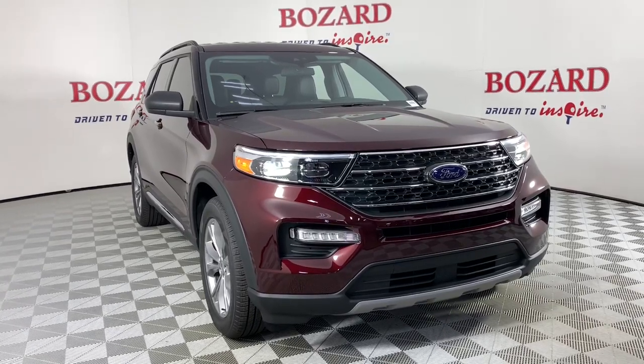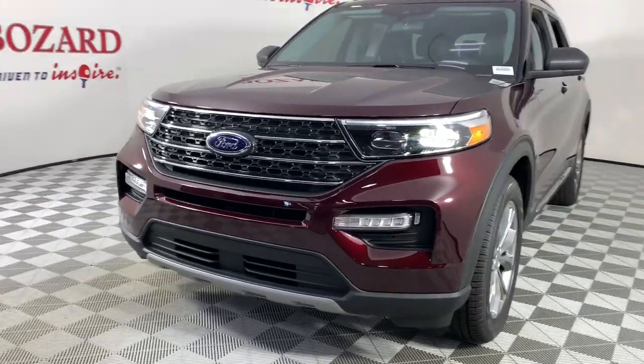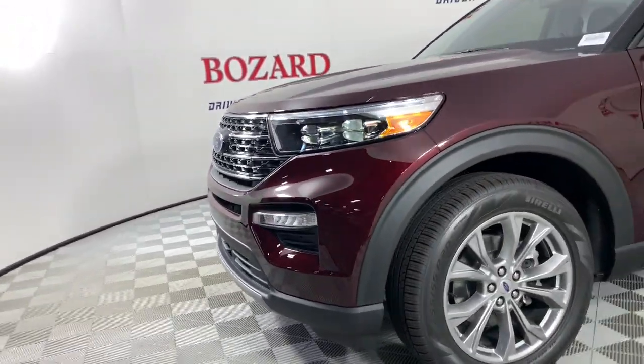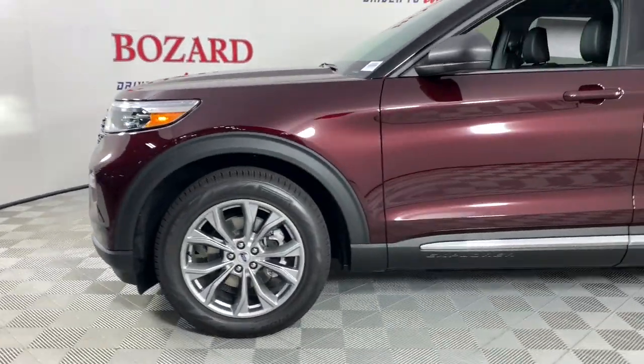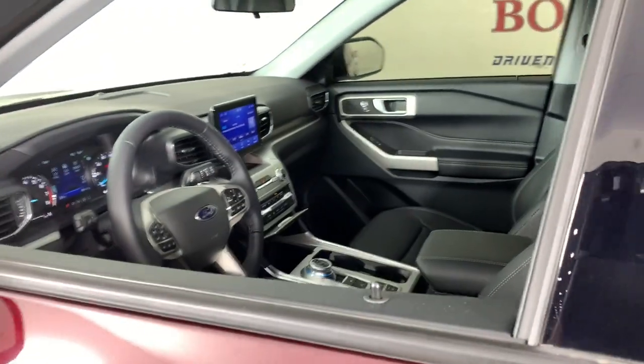Hop into the 2022 Ford Explorer. Here's an Explorer that brings an uncompromising spirit to all your adventures. Behind its commanding stance, you'll find a refined, comfortable driving experience, available options that let you customize technology and capabilities, and rugged, midsize SUV versatility.